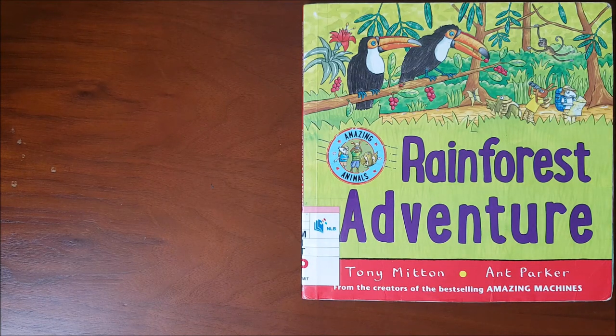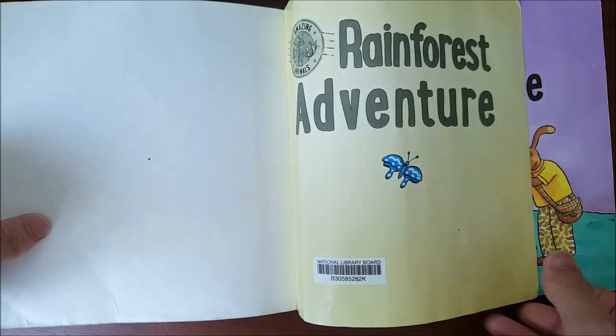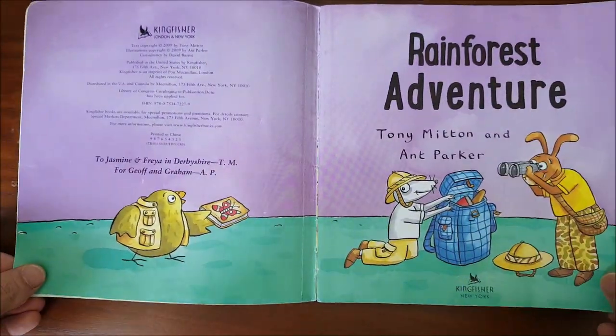Hello kids. This book is called Rainforest Adventure. Let's begin. Rainforest Adventure.